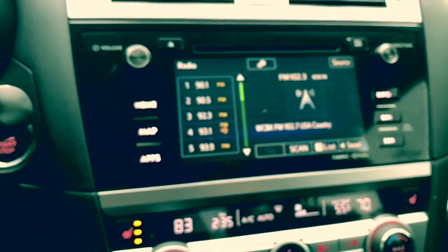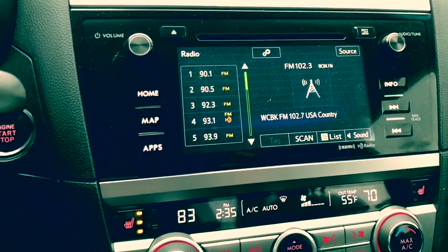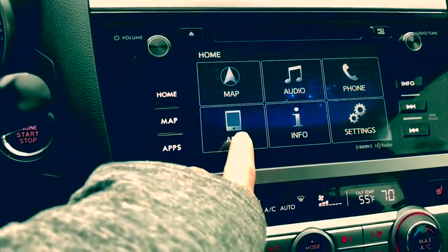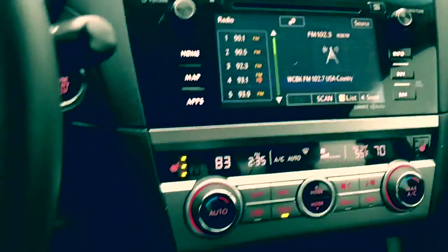You have your touch screen — I apologize for the blurriness sometimes. You're going to have your map with navigation. You can click home, you can download apps, go to your audio. Very easy to operate.